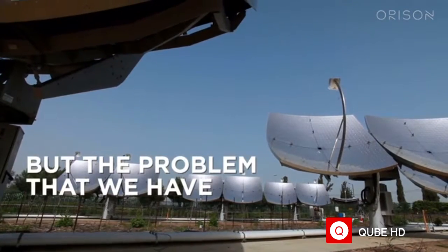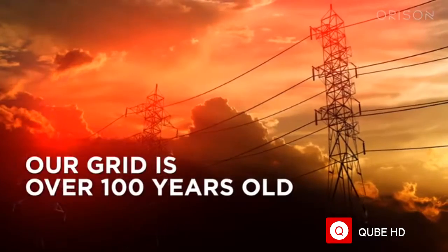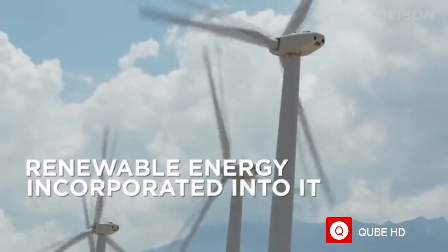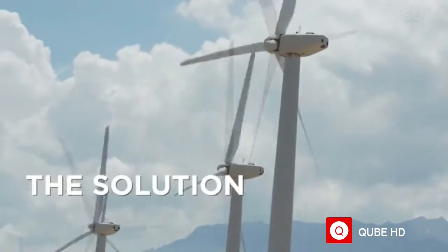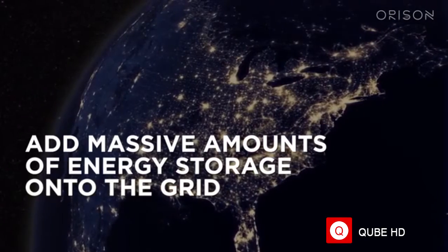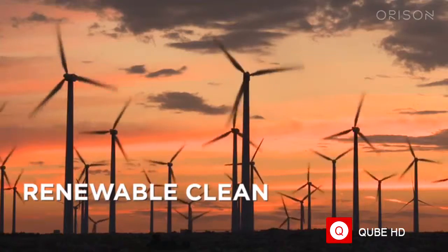We all know that we need to get away from fossil fuels and add more clean renewable energy into the grid. But the problem is our grid is over a hundred years old and wasn't designed to incorporate renewable energy. The solution is to add massive amounts of energy storage onto the grid in order to enable rapid adoption of renewable clean energy.